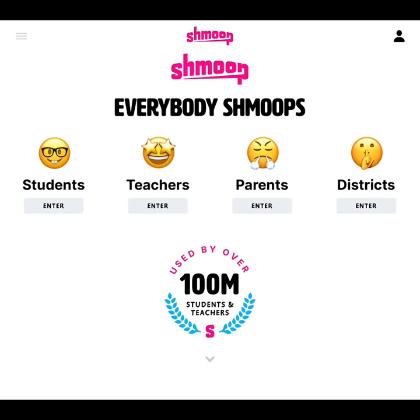Shmoop offers homework help and study guides for students. Shmoop's materials stand out because of the dose of humor integrated in them. Shmoop's resources include study guides, courses, quizzes, assignments, activities, test prep, book summaries, and many more.